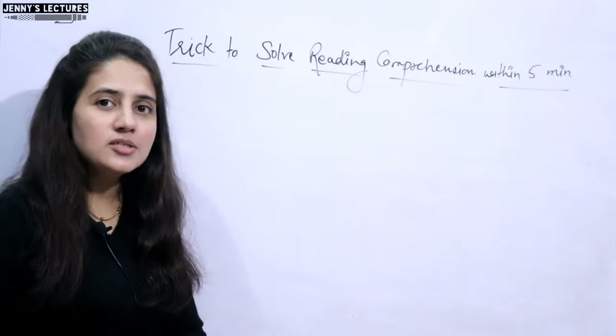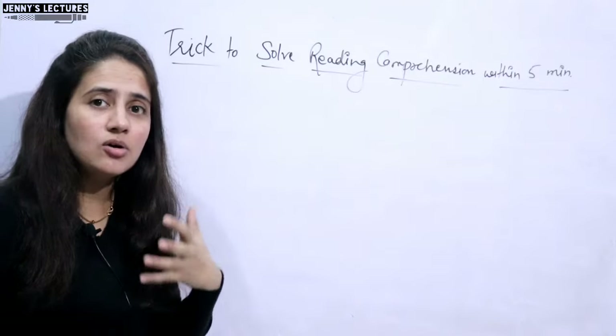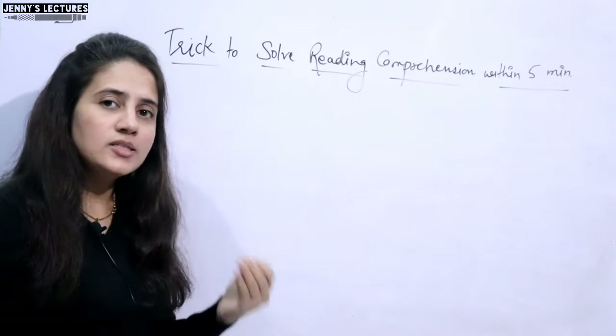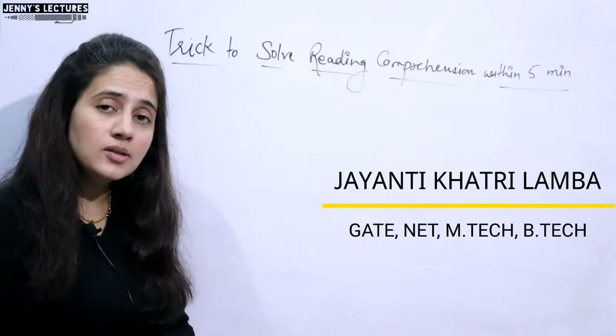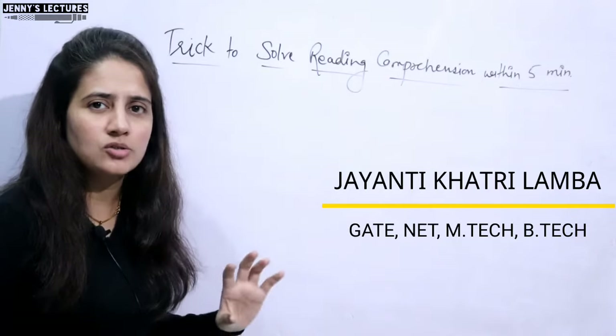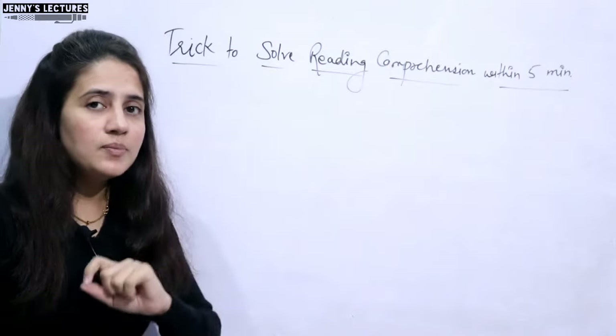Reading comprehension — some students think it is very time-consuming and needs lots of practice to solve these kinds of questions, so in the exam they decide not to attempt it and leave it. But some students think it is just a passage, they will read it and answer the questions with no need to do any practice. In both cases, you are mistaken.